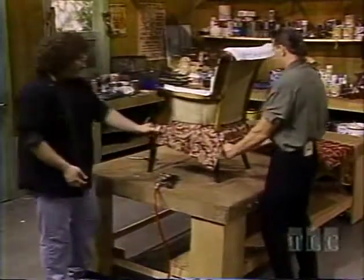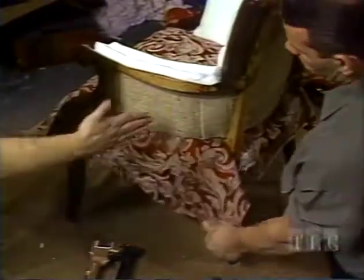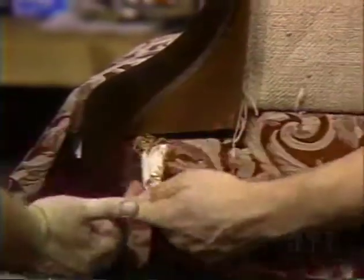See how this doesn't come to the front? It's okay, because the outside arm will cover that — it'll run all the way to the front.